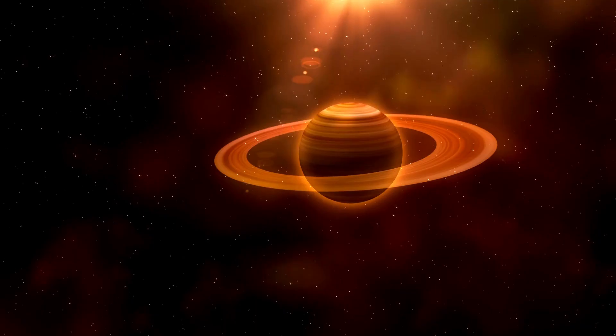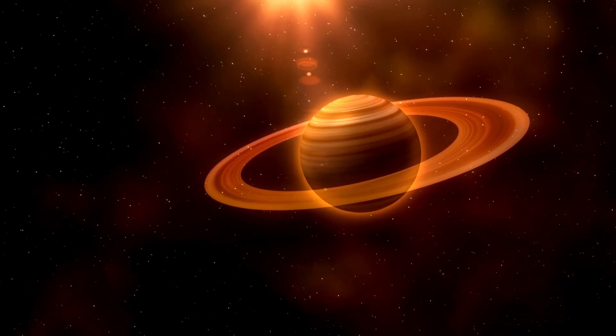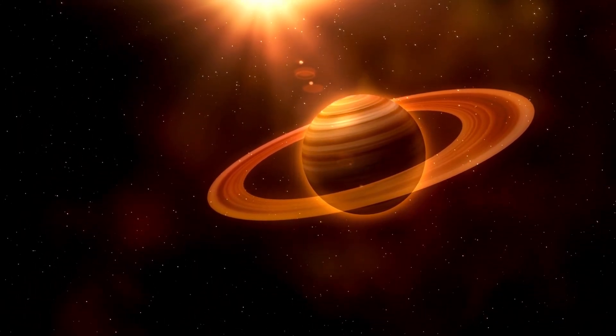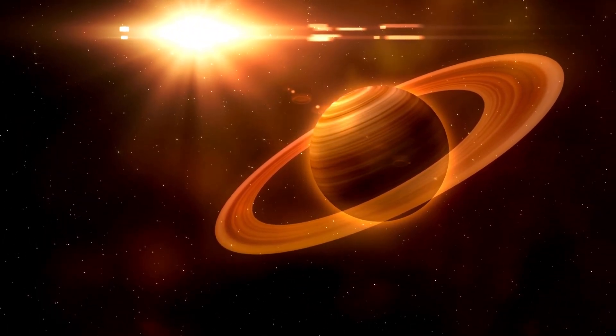Rings around gas giants are thought to be transient over the lifetime of the planetary system. That is, if we had lived at a very different time, perhaps we would not see big rings around Saturn, but around another one of the gas giants.